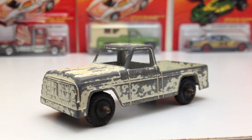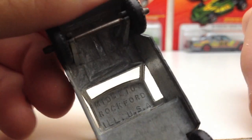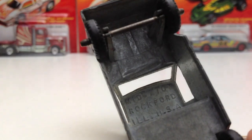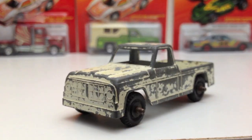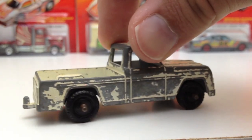Look at this old thing — I don't know where that came from but it looks like it's from the '40s or something. This is called Midgetoy. The base reads 'Rockford, Illinois, USA' — made in the USA, doesn't say what year. Your basic truck right there, an oldie. Looks kind of cool with the chipped paint and it's got a trailer hitch.